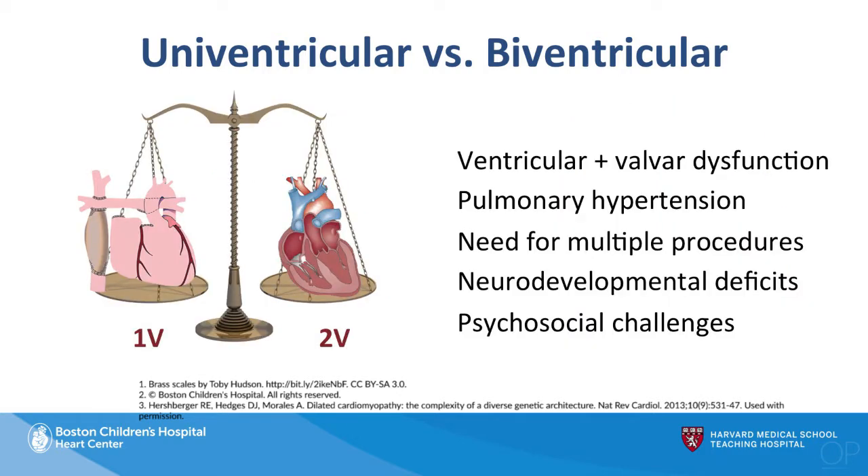On the other hand, trying to go down a two-ventricle route in a patient that may not be an optimal candidate runs the risk of ventricular and valvular dysfunction, pulmonary hypertension related to insufficiency of the left heart structures, a need for multiple procedures over time, and with that the risk of neurodevelopmental deficits as well as psychosocial challenges from multiple hospitalizations and prolonged medical care.